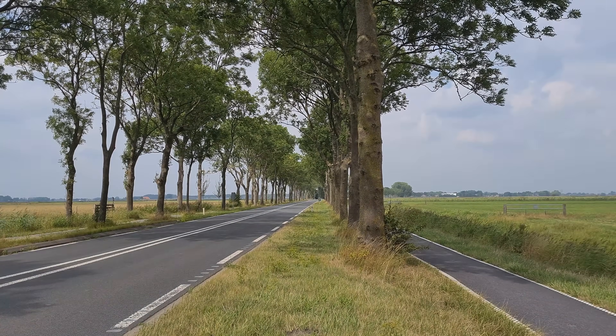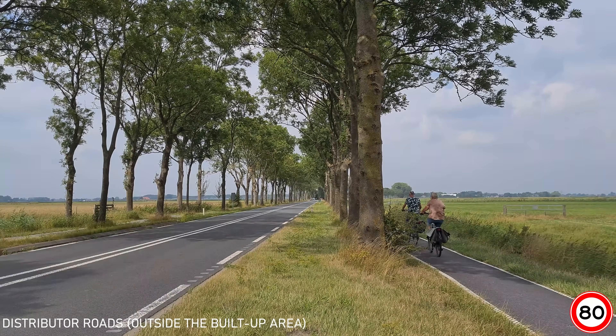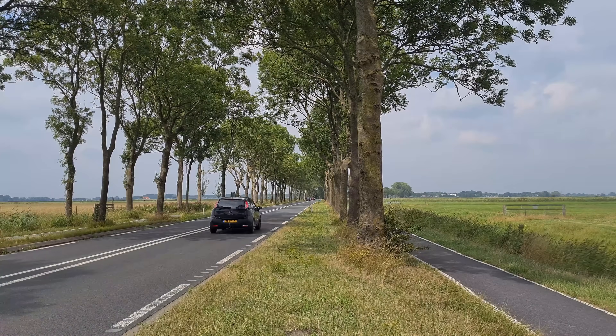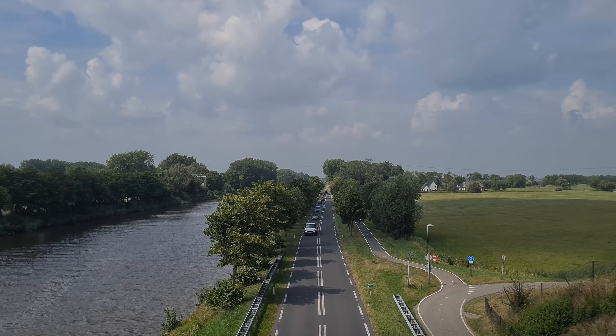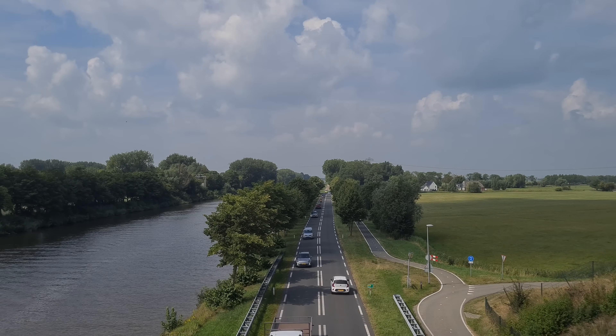Smaller urban areas are connected by distributor roads, with the most significant having separated bicycle infrastructure, as it is unsafe at such high traffic volumes and speeds for cars and bikes to mix. Lining the roadway with trees introduces a visual barrier that can reduce the comfort of driving at high speeds.